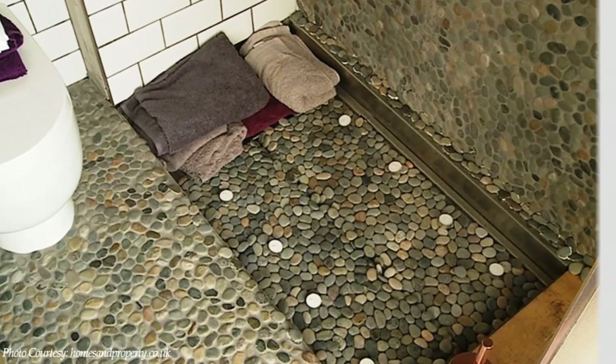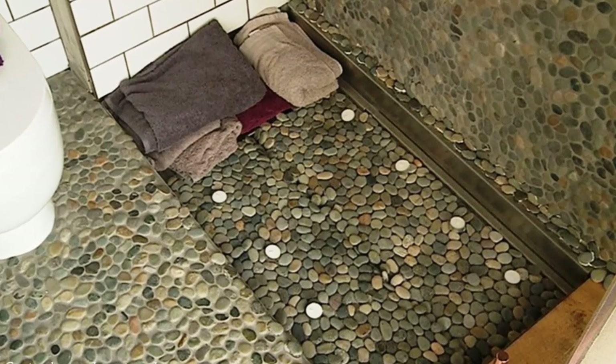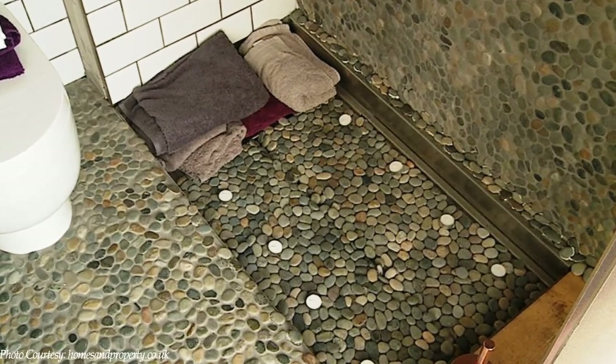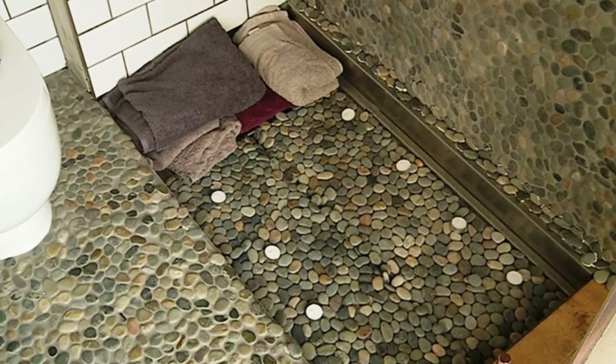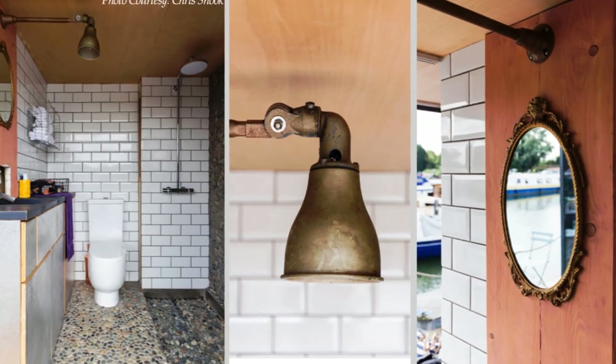To save space in the bathroom, the bathtub is hidden beneath the shower. The shower floor is made of pebble and covered mesh that sinks down to reveal a stainless steel tub beneath. A vintage task light in the bathroom adds some character and texture.